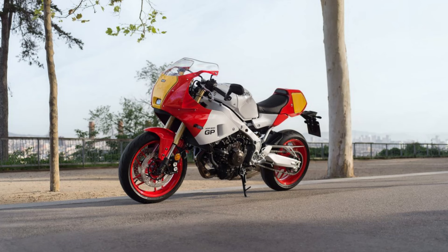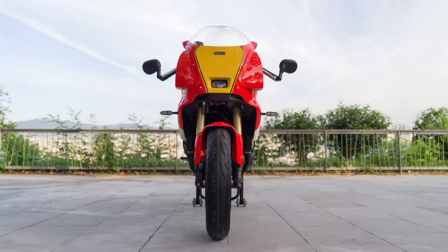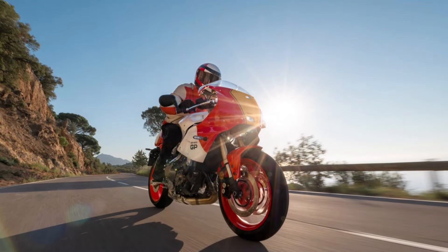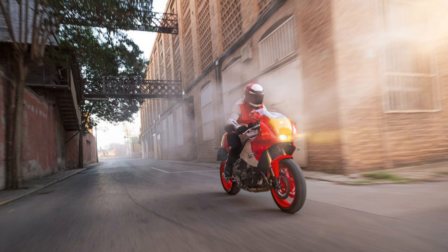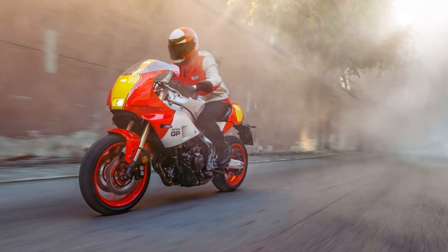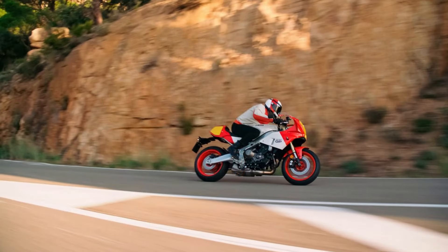For a sportier attitude, the XSR 900 GP has separate semi-handlebars with a more forward stance and more load on the front axle, significantly changing the riding position with greater stability and comfort without radicalism. The seat is notably thicker and more supportive, and there are two adjustment points for the aluminum footpegs, though these come from the factory in the highest position to increase sportiness.